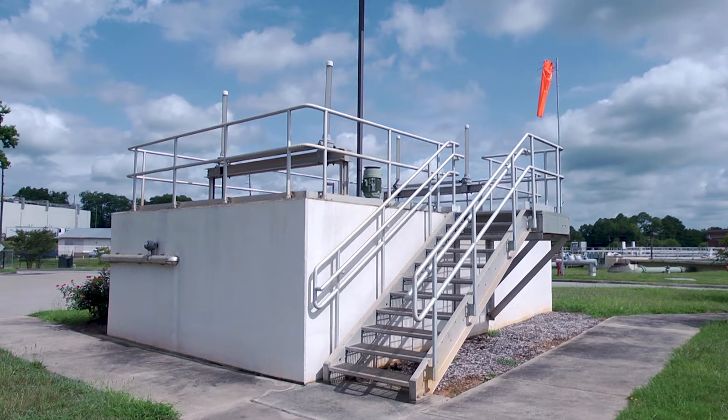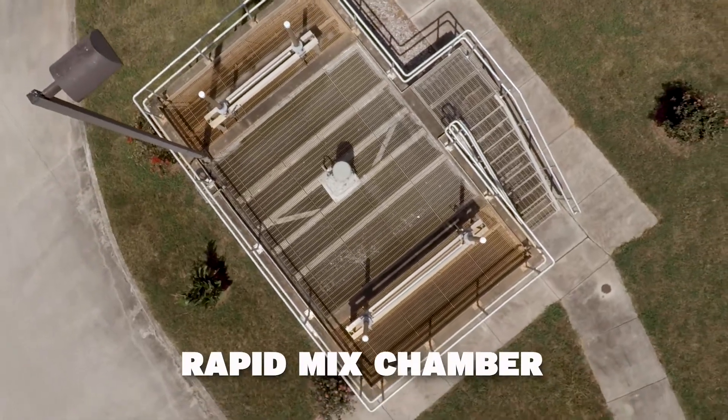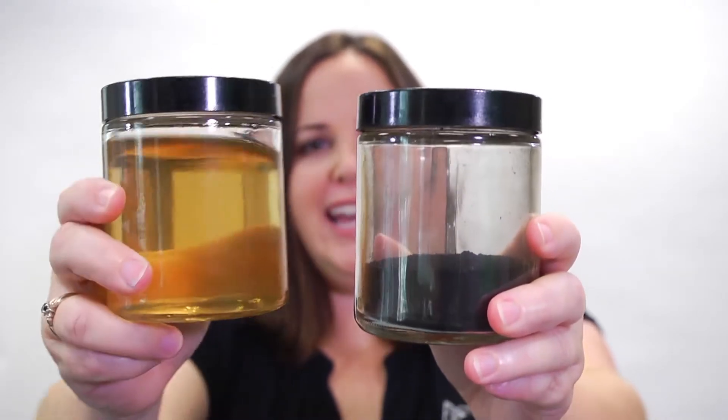The first stop for the raw water entering the water treatment plant is the Rapid Mix Chamber. This is a 15-foot deep basin with a huge mixer in the middle. The raw water is rapidly stirred to get all the silt, sand, clay, and dirt particles suspended in the water mixed up nicely with our first round of treatment chemicals. That's our powder activated carbon and alum.